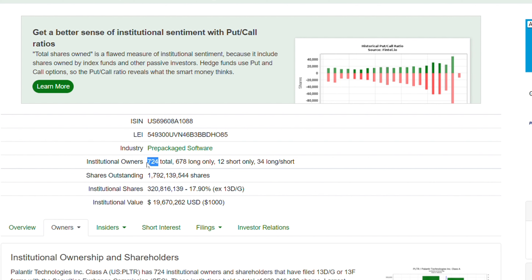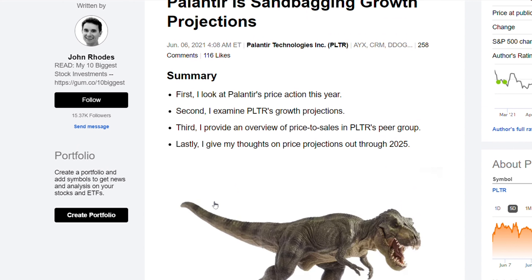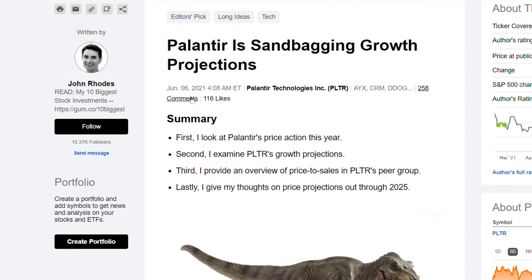There are now 724 total institutional owners. You guys remember when I made a video when this number was at 300, 400, 500 — now we are at 724. That is massive. They are actually building a very strong foundation.